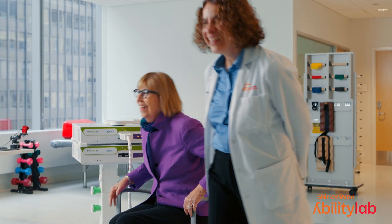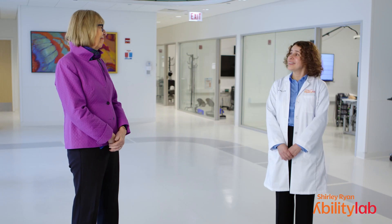Thank you, Monica. This has been terrific. I think we've all learned a lot about the process and the results you're getting, which are incredibly inspiring. We really appreciate it and are grateful for the time we were able to spend with you tonight. Thank you very much, Linda. It has been a pleasure to talk about our laboratory and our patients.